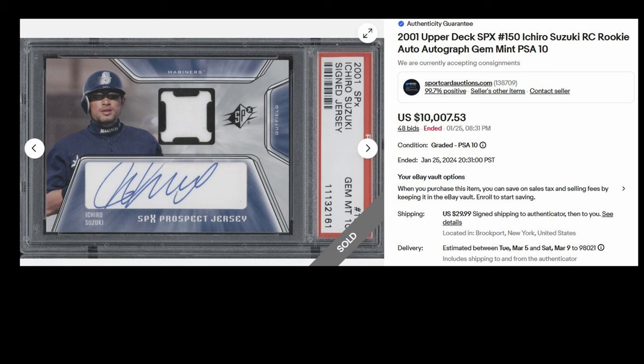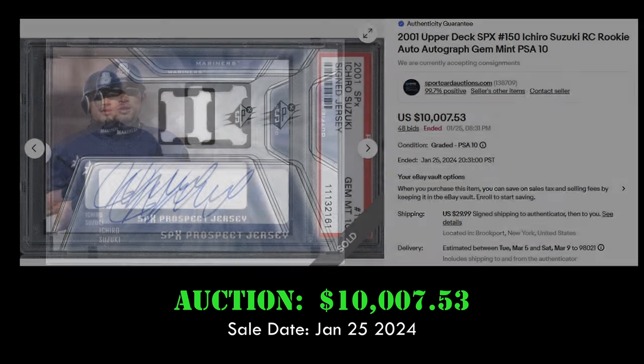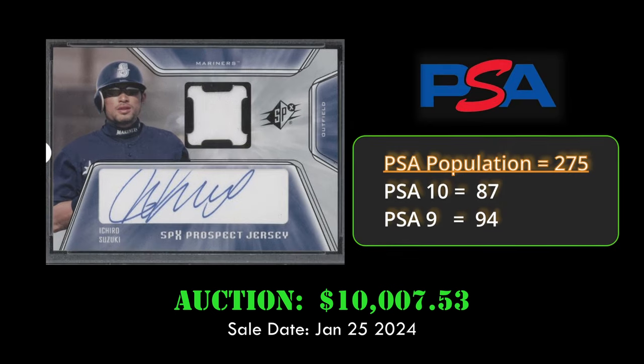At number two, we have a big Ichiro rookie — the 2001 Upper Deck SPx rookie autograph prospect jersey card. This card sold via auction for $10,007 on January 25th, 2024. This card is a PSA 10, a great looking rookie auto.